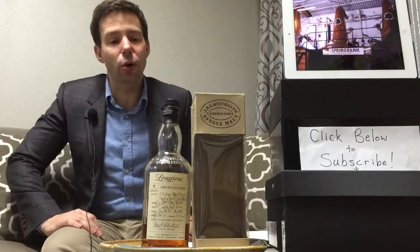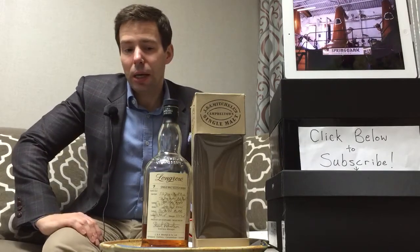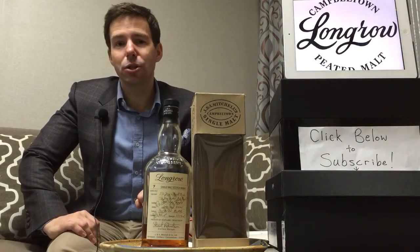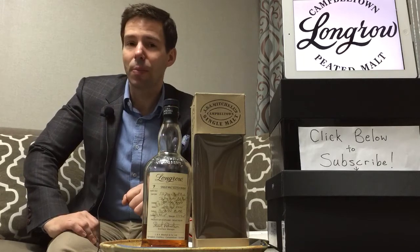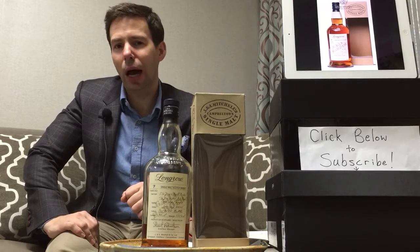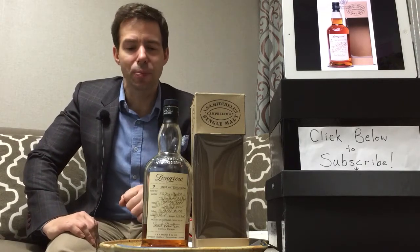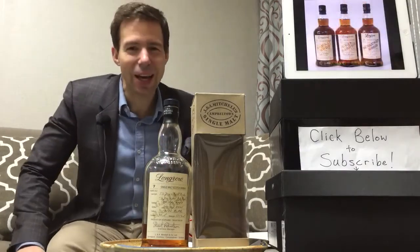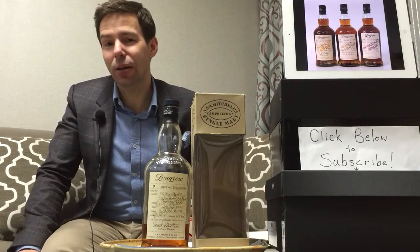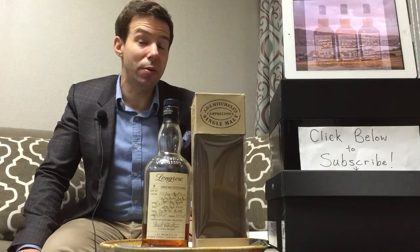Now this is not just any Longrow — this is a very special version. It is one of their wood expressions, and this one — pardon my pronunciation — has been finished for a year and a half in Caggia Barolo casks. I'm not sure if that's Caggia or Caggia, but this is an Italian winery, an Italian vintner, and the style of wine is Barolo.